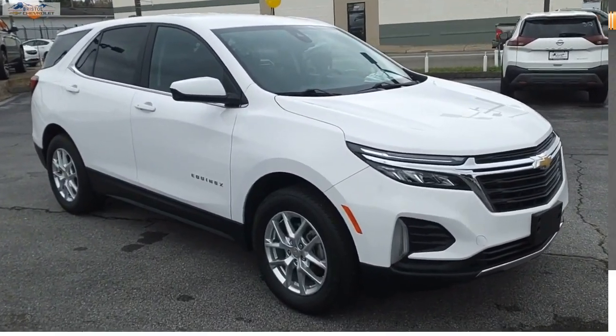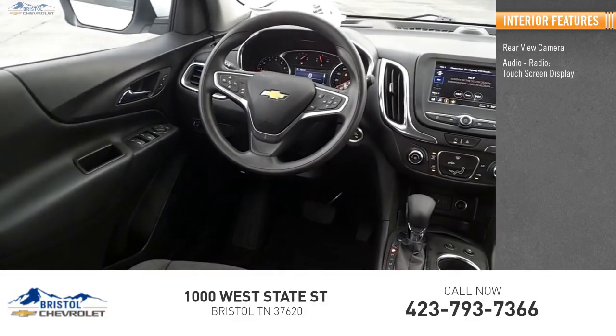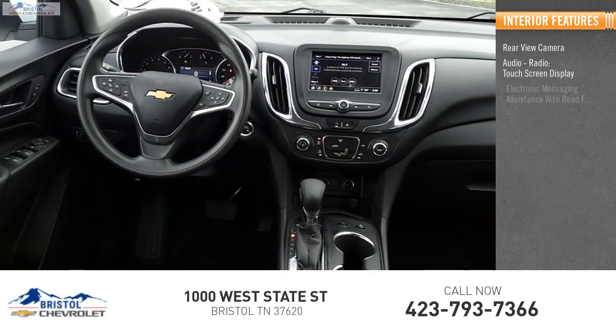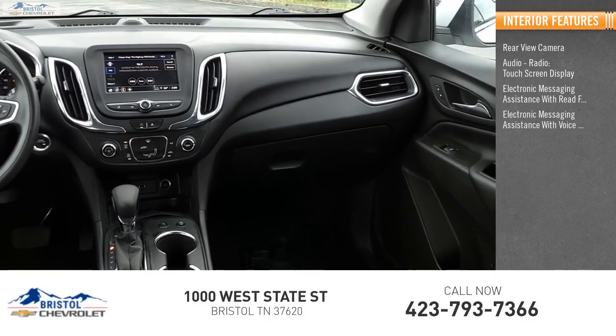Inside you'll find a rearview camera, audio radio touchscreen display, electronic messaging assistance with read function, and electronic messaging assistance with voice recognition.